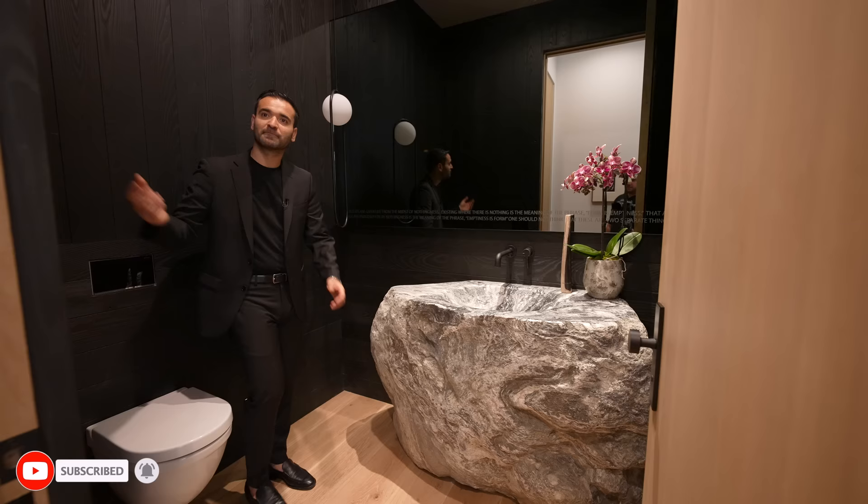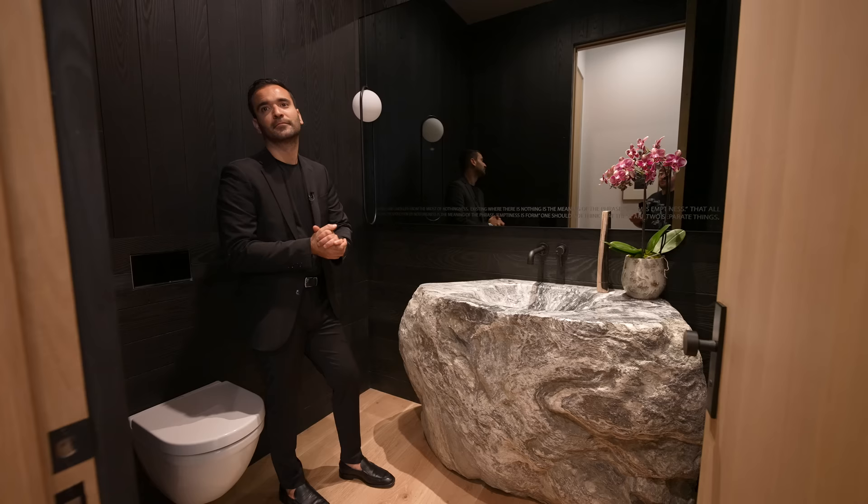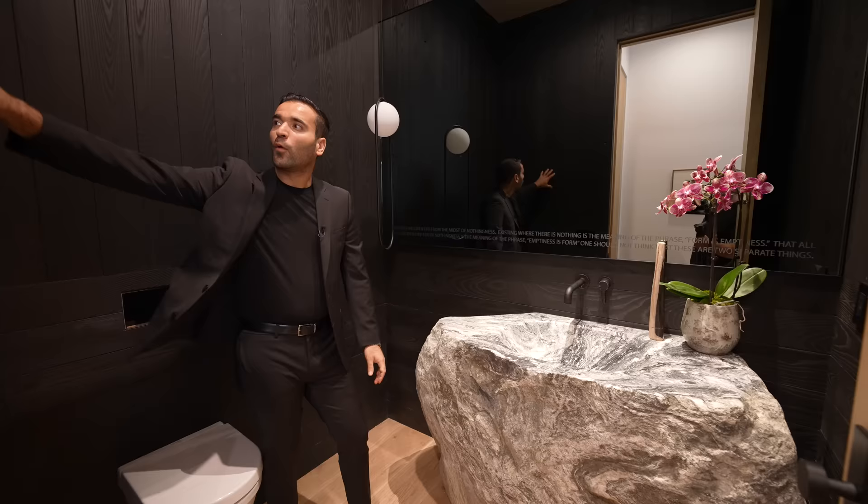I've got to say real quick — this Shou Sugi Ban application, it smells really, really unique. It smells really good. Like we've had cedar bathrooms before, but the smell you get from this is insane. Well, they seal it on top, but I guess the smell comes out a little bit here and there. It smells like a sauna — exactly, it does.